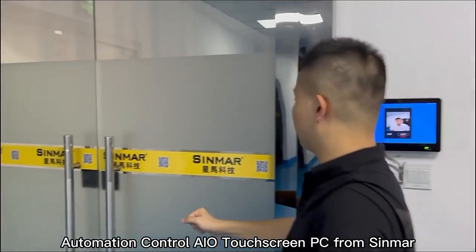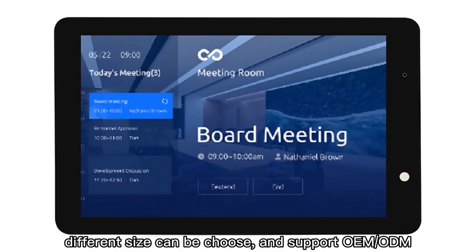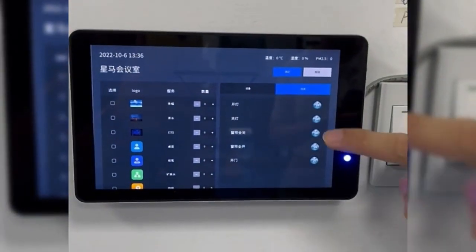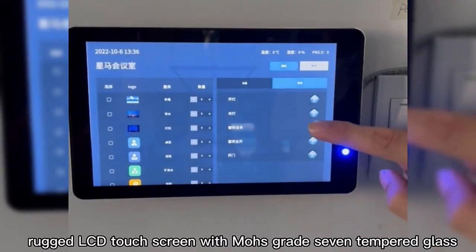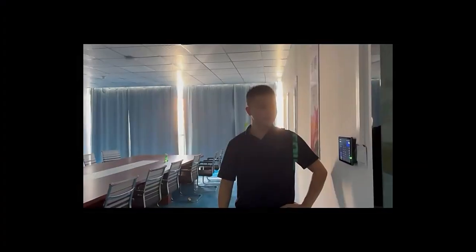Automation control all-in-one touchscreen panel PC from CIMAR. Rugged LCD touchscreen with MOSCRE 7 tempered glass.